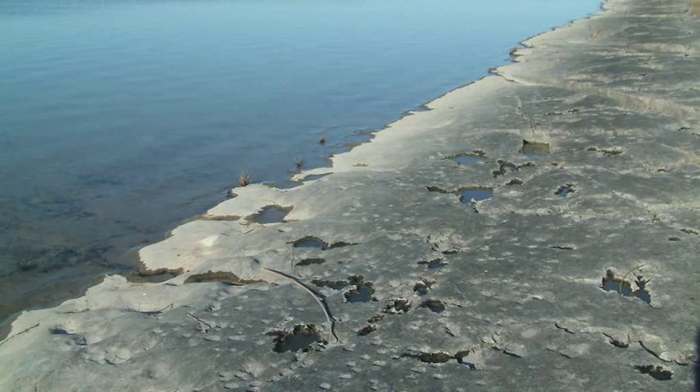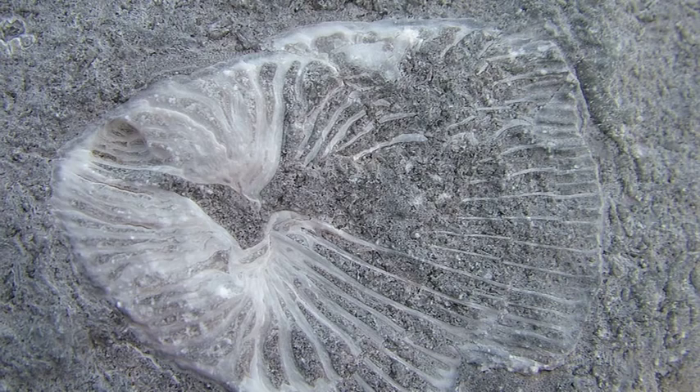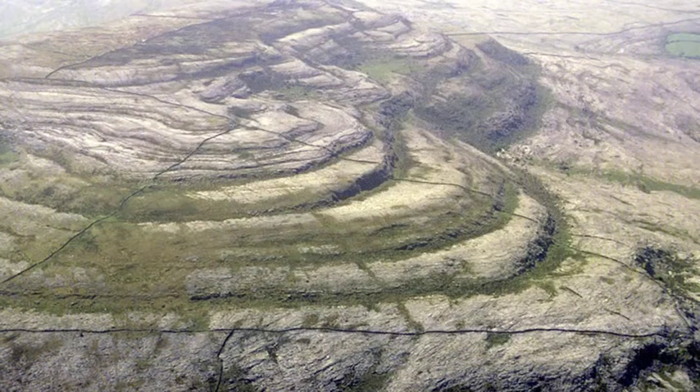These warm, shallow waters were populated by a rich array of marine plant and animal life, the remains of which slowly settled on the seafloor to form layers of calcium-rich muds. Over time, these limey muds hardened into a fossil-rich rock called limestone.